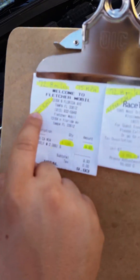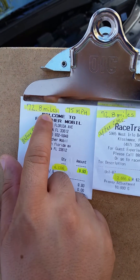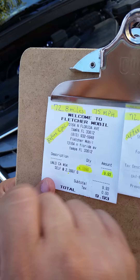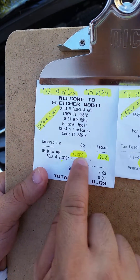Before the EPEC, we went with a full tank and ran 72.8 miles at 75 miles per hour. The fuel consumption at the end was 4.139 gallons.